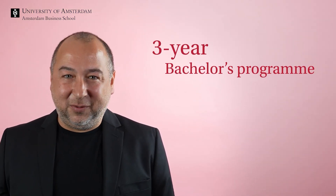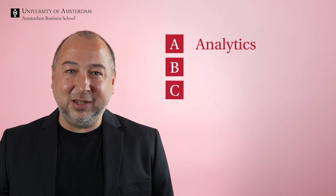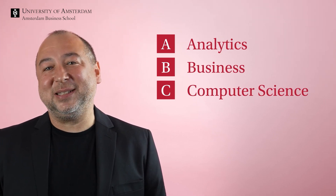Our three-year bachelor's program offers a unique combination of analytics, business, and computer science. On top of this, you have the freedom to compile your third year by choosing one of these options.